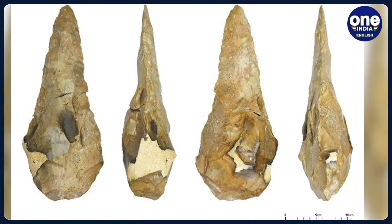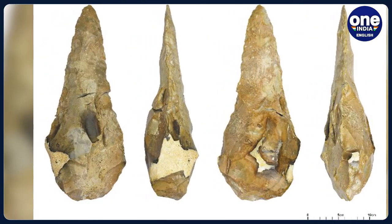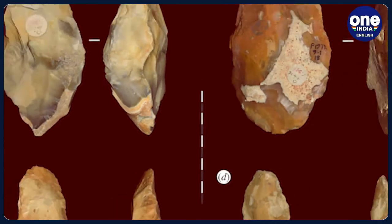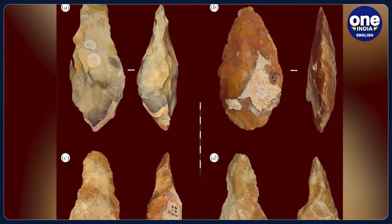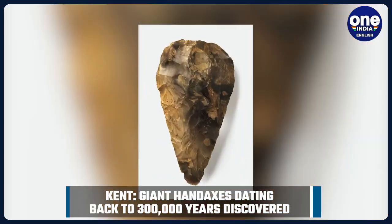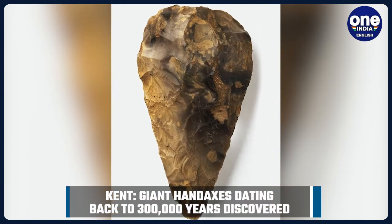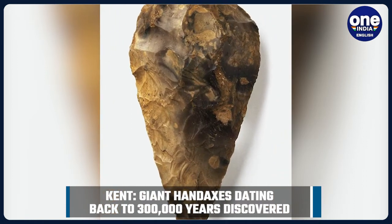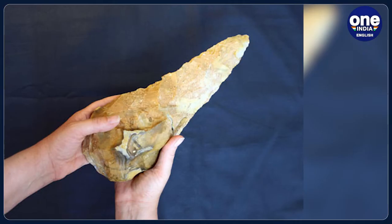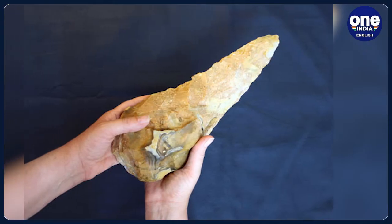The two largest handaxes found at the site have a distinctive shape with a long, finely worked pointed tip and a much thicker base. These handaxes are so big it's difficult to imagine how they could have been easily held and used. The site is thought to date to a period in the early prehistory of Britain when Neanderthal people and their cultures were emerging, and may even have shared the landscape with other early human species.